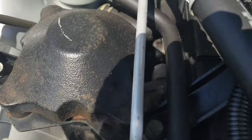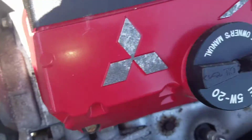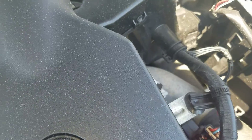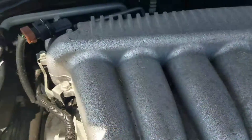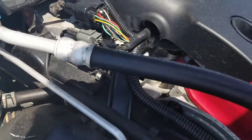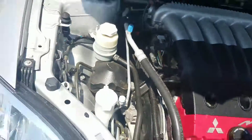You got it running, nice and quiet. No loud noises — that sounds like a sewing machine, which is a good sign.